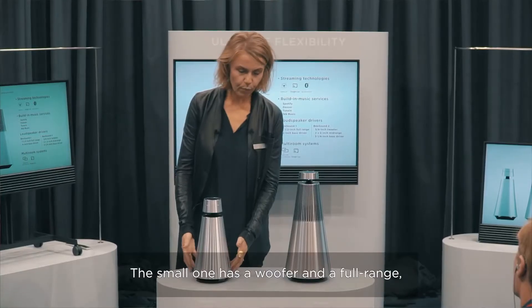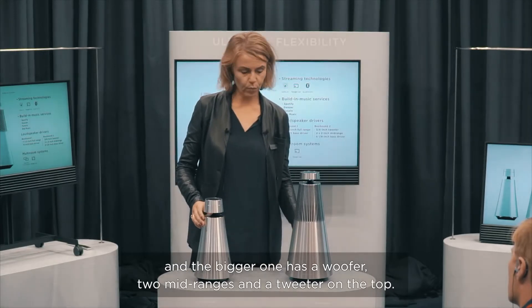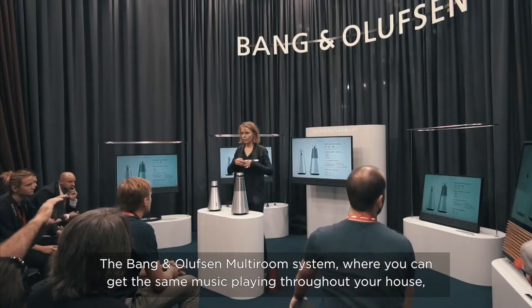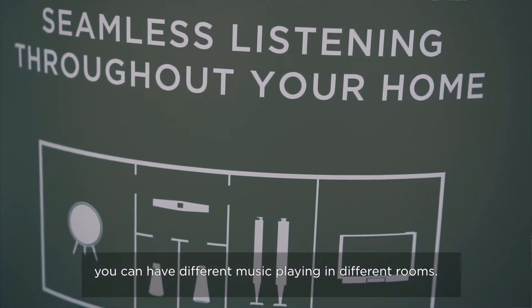The small one has a woofer and a full range driver. The bigger one has a woofer, two mid-ranges, and a tweeter on the top. There is also the Bang & Olufsen multi-room system, where you can get the same music playing throughout your house, or have different music playing in different rooms.